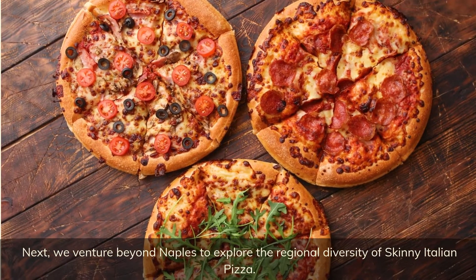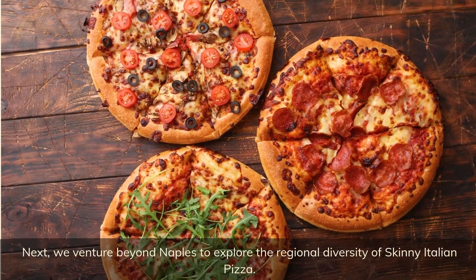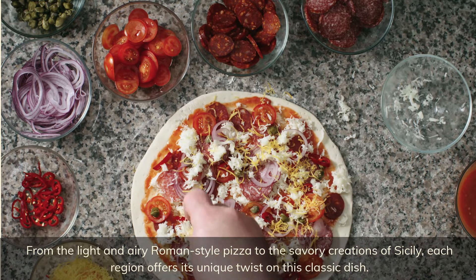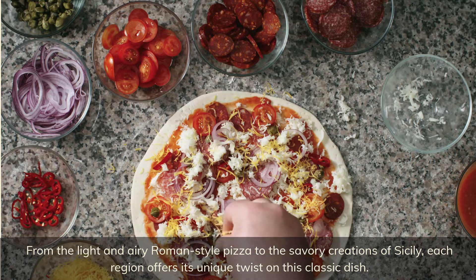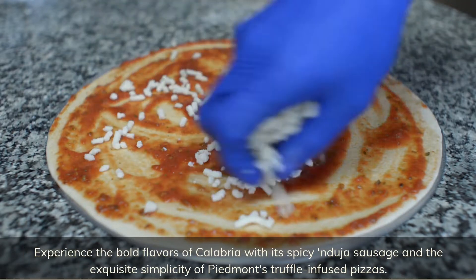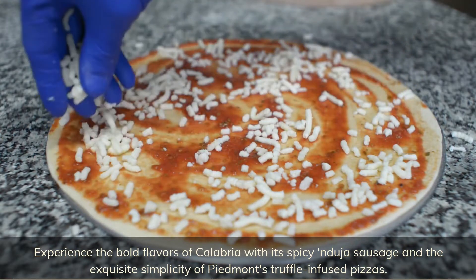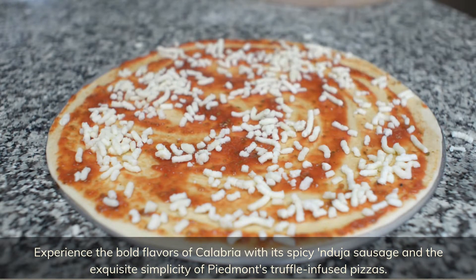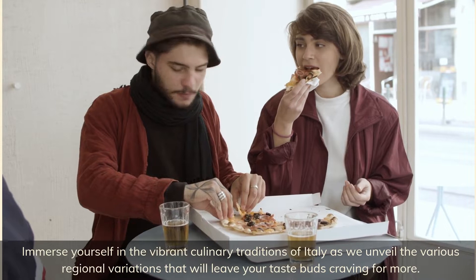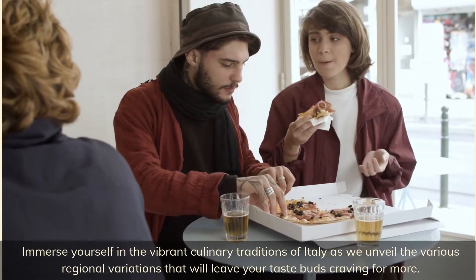Next, we venture beyond Naples to explore the regional diversity of skinny Italian pizza. From the light and airy Roman style pizza to the savory creations of Sicily, each region offers its unique twist on this classic dish. Experience the bold flavors of Calabria with its spicy nduja sausage, and the exquisite simplicity of Piedmont's truffle-infused pizzas. Immerse yourself in the vibrant culinary traditions of Italy as we unveil the various regional variations.